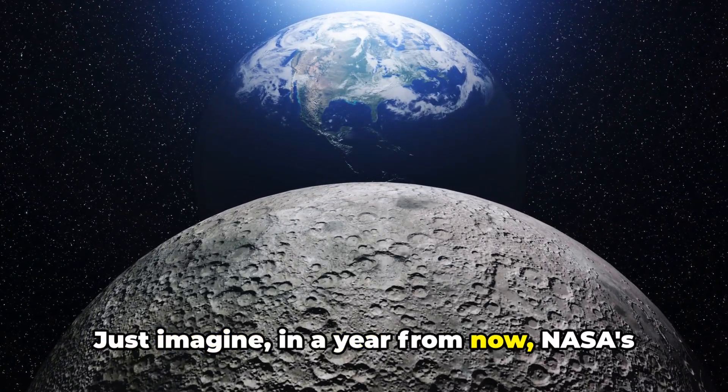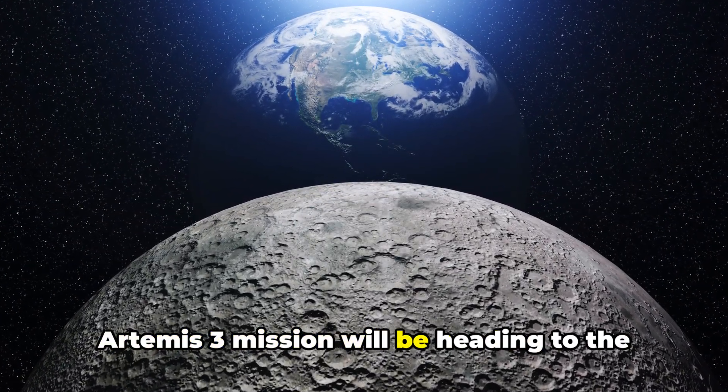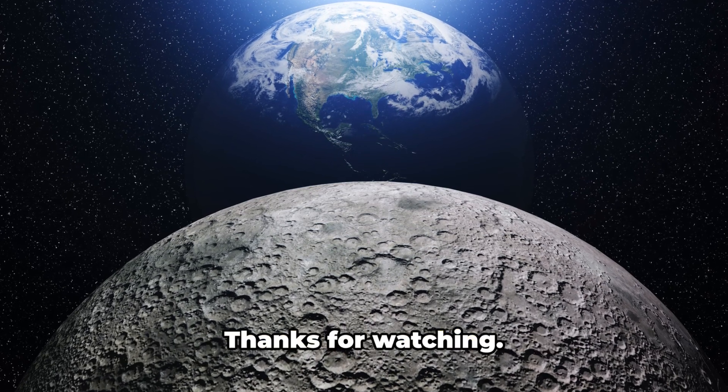Just imagine — in a year from now, NASA's Artemis 3 mission will be heading to the moon armed with this knowledge. Thanks for watching.